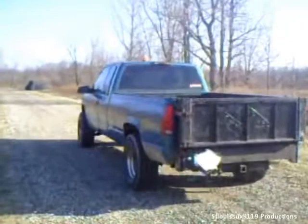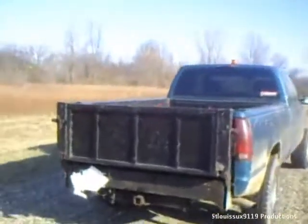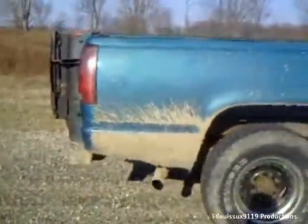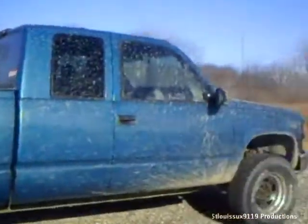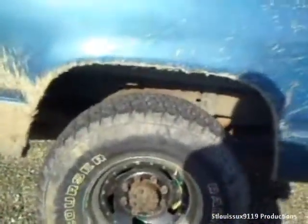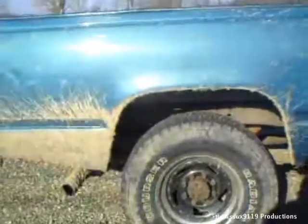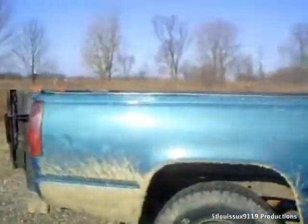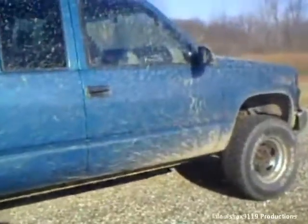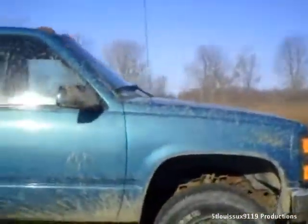Here she is — a 1997 Chevrolet K2500 HD, equipped with a 6.5 liter Detroit turbo diesel. Right now I have 33 by 12.5s on here, which are going to be replaced soon. There are 8 lugs because it's HD. It is a long box, extended cab with sliding seats — no third door. Overall probably about 20 feet long. It's a pain to park.